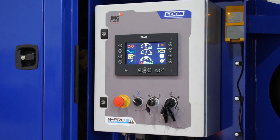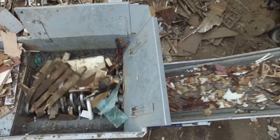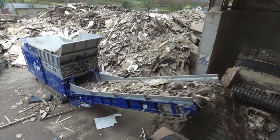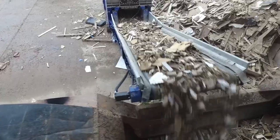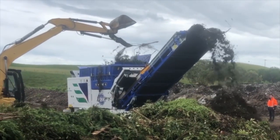Once shredded, material is discharged via a 1,400mm (55 inch) wide conveyor with hydraulic working angle adjustment, which provides a maximum discharge height of up to 4.3 meters.